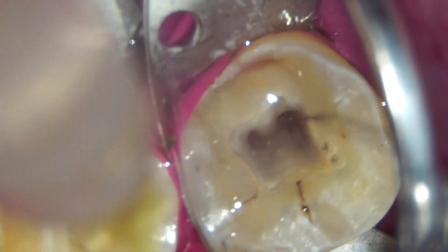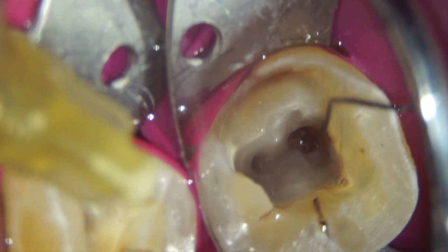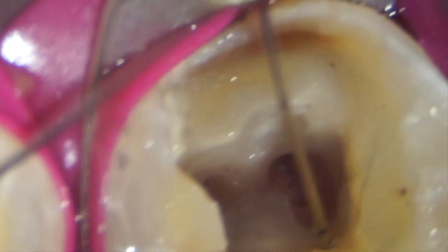I want you to notice the irrigation and the amount of debris coming out. Though the canals are looking clean, you can watch loads of debris flushed out with irrigation — so the importance of irrigation cannot be over-emphasized.